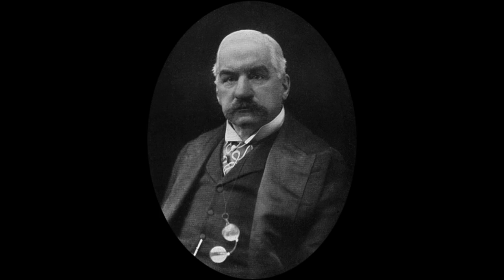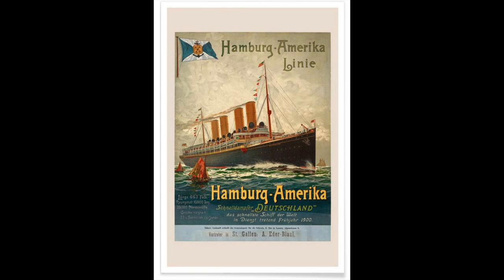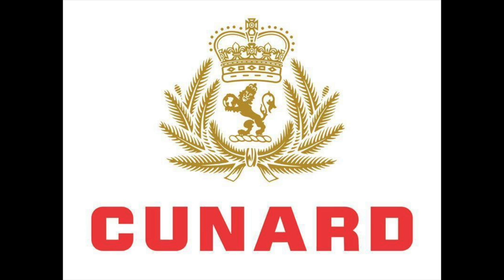Then, one year later, J.P. Morgan and his team at IMM negotiated a deal with the NDL Line and the Hamburg American Line, setting up a community of interest agreement where they would try to fix prices and divide the transatlantic trade among the three companies. Not long after that, IMM also acquired a 51% stake in the Dutch Holland American Line. Believe it or not, IMM even tried to purchase the Cunard Line, an offer that the Cunard Line refused. It didn't take IMM very long to get well established in the transatlantic shipping industry.